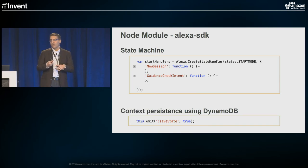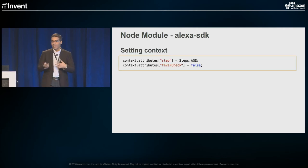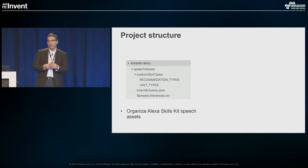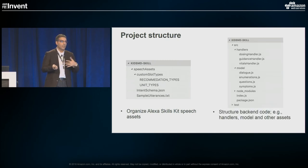Additionally, the framework provides convenient options to store the context of the skill and user preferences into DynamoDB for longer storage. It also provides convenient ways to respond back to the consumer, whether with a question or with a question and a card. A quick note on project structure: make sure you're organizing your Alexa skills assets from schema structure to custom slots and utterances, and paying attention to the structure based on your application architecture for the skill, covering handlers, models, and tests.